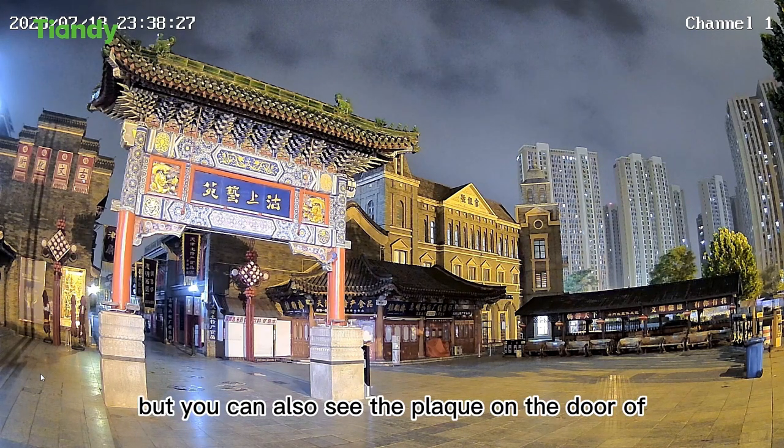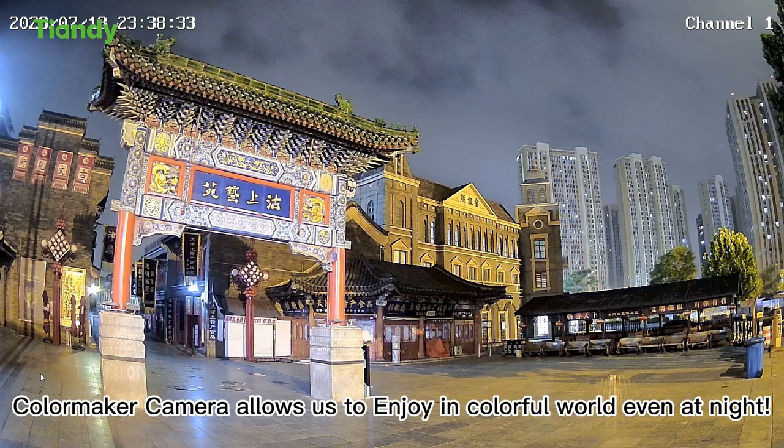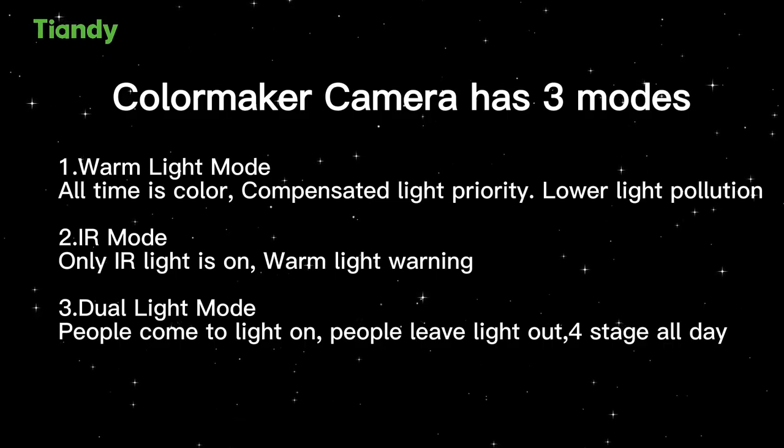Not only can you see the building very clearly, but you can also see the plaque on the door with the inscription 'Gu Shang in Yuan.' Color Maker allows us to enjoy a colorful world at night.